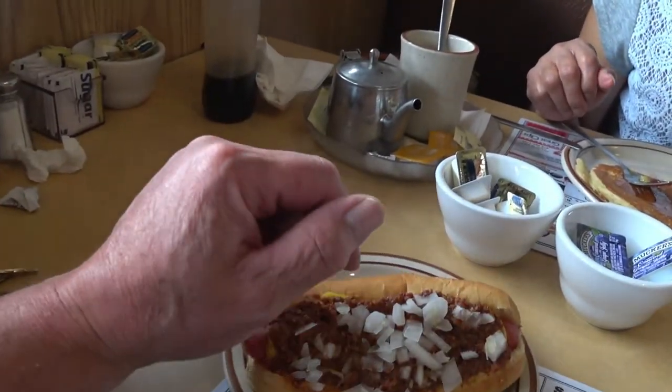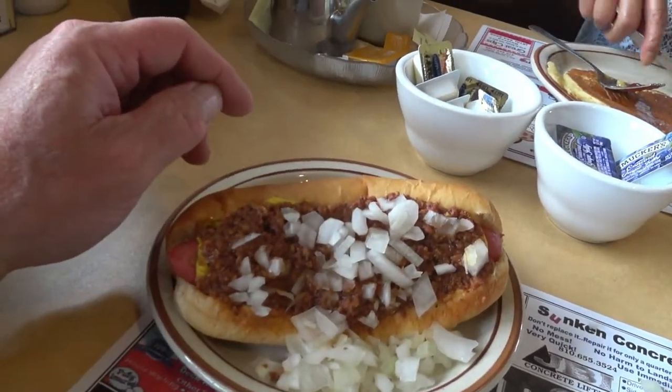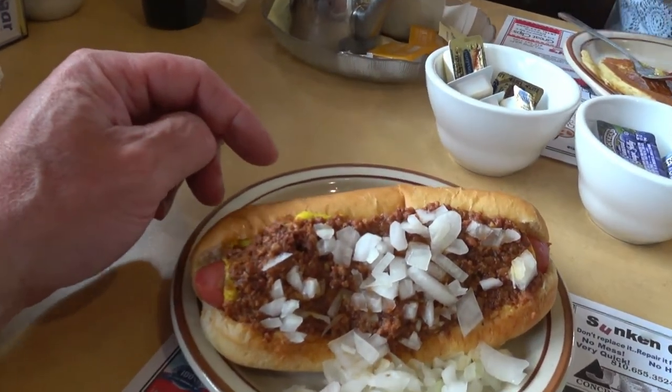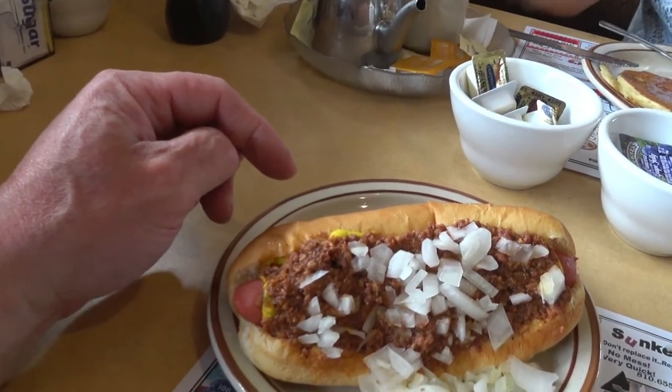Can I ask one more? Would you consider this a Flint or Detroit style? I would say Flint. Flint? Okay, alright. It's in between to me — this is like my second day. No, you're doing great. Thank you, you're welcome.